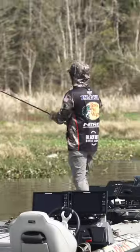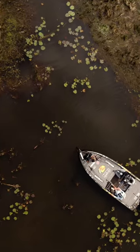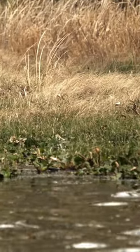Anywhere you would say, hey, that looks like a good little frog spot — let me throw a frog up there. But you're dealing with rising temperatures; they're not quite ready to commit to the frog quite yet. So a punch rig was really, really good.